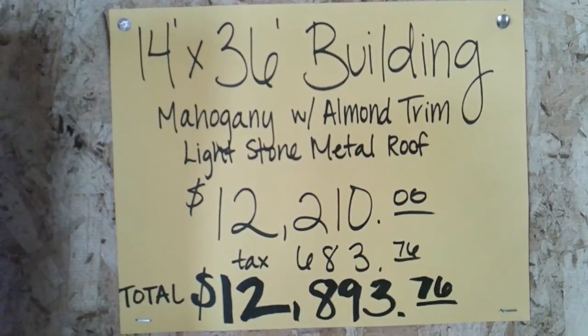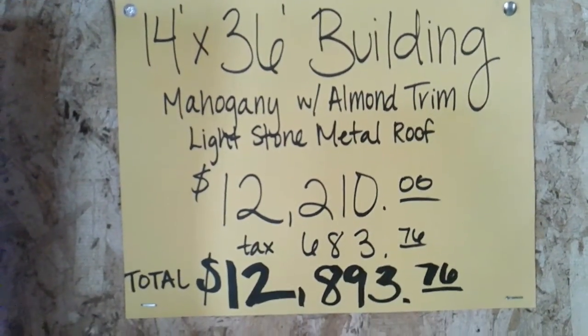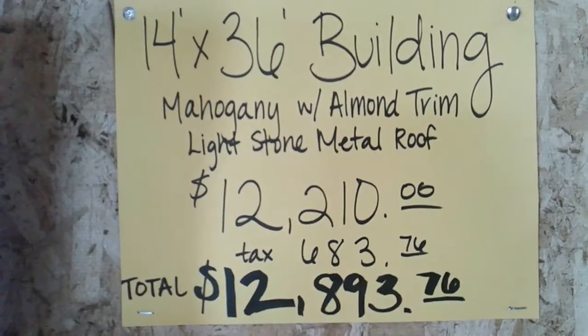14 by 36. Mahogany autumn almond trim. Light stone metal roof.